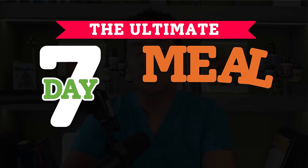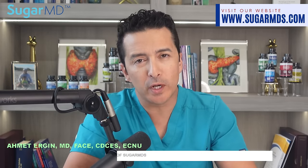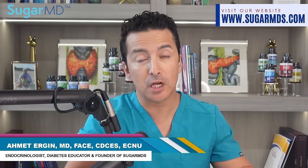The ultimate seven-day meal plan for lowering your blood sugar. You always ask me: what am I gonna eat, what should I eat? I'm Dr. Ahmed Ergan, I'm an endocrinologist, a diabetes specialist, and today I'm going to be your chef. Are you tired of constantly having to monitor blood sugar levels and not knowing what's going to happen with what you eat?